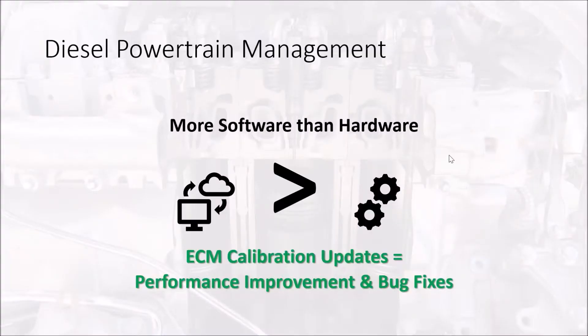One thing to keep in mind is that these engines are not so much hardware nowadays as they are software-based. We have software engineers now that are involved in programming the strategies of a diesel, like a mechanical powertrain. The diesel powertrain itself has been around for a long time. Mechanically, we've got a lot of the bugs worked out, although there are still some issues with certain platforms. But primarily, a lot of the faults that are coming to us today are directly related to electronic control.